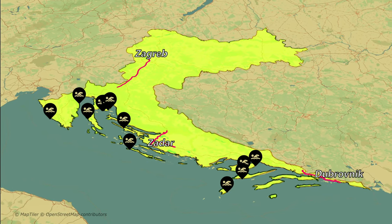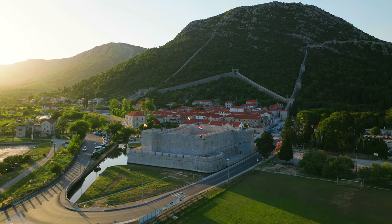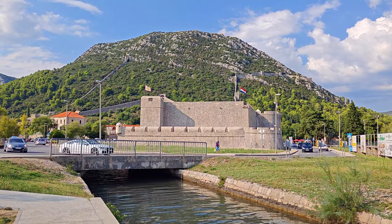And there you have it! I hope this list comes in handy, regardless of which part of Croatia you choose to visit. Now that you have learned about the beaches, check out my next video where I present my 20 best places to visit in Croatia.